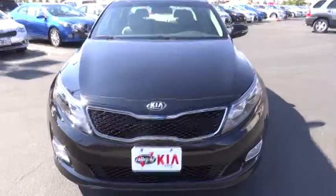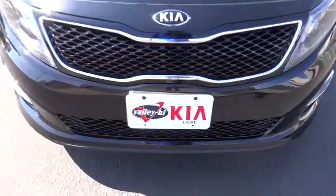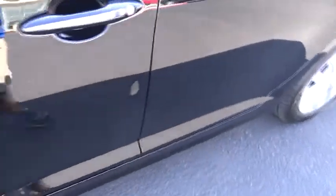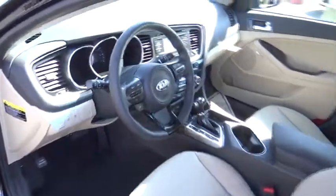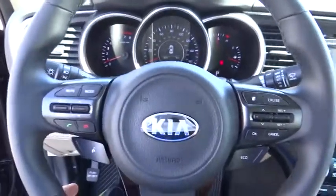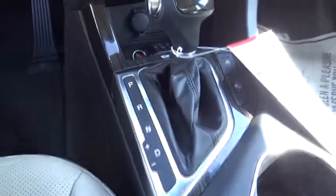Here are some of this vehicle's great options: stability control, anti-lock braking system, traction control, steering wheel audio controls, driver airbag, adjustable steering wheel, power steering, floor mats, auto-dimming rearview mirror, PPO, aluminum wheels, four-wheel disc brakes, keyless entry.